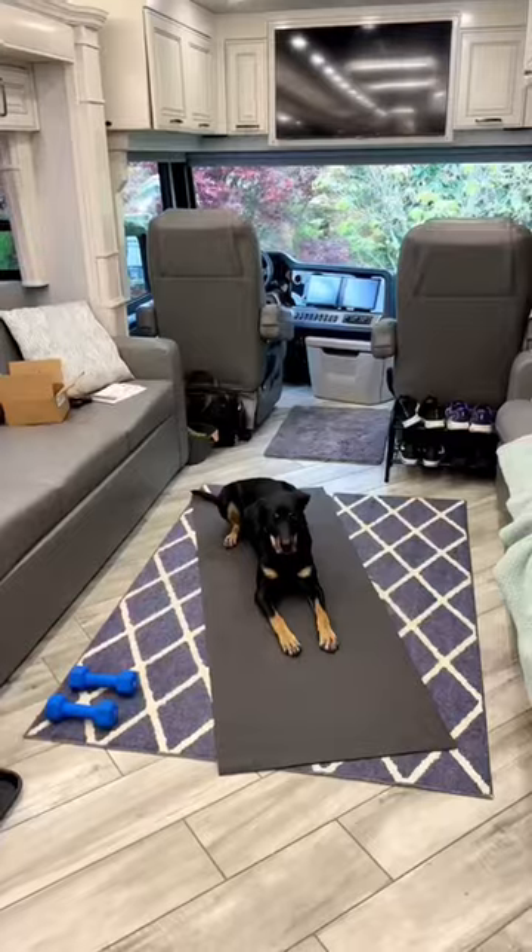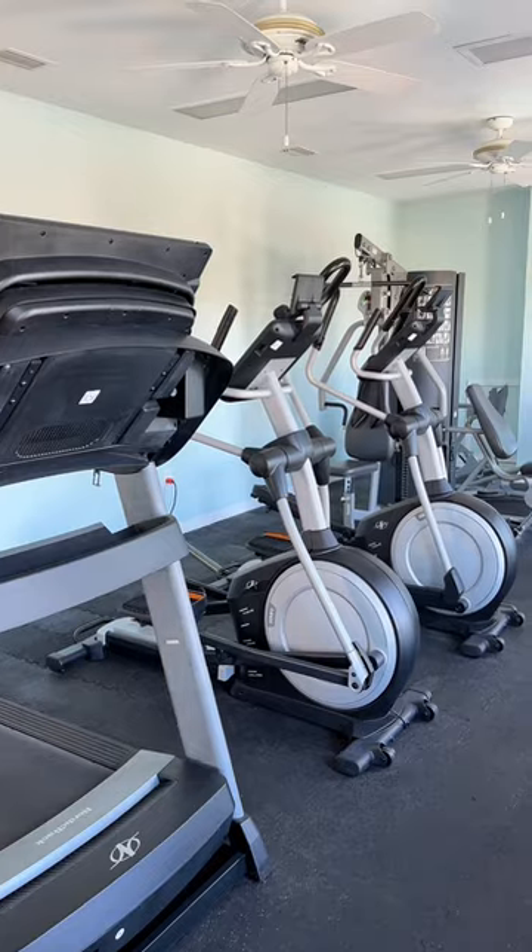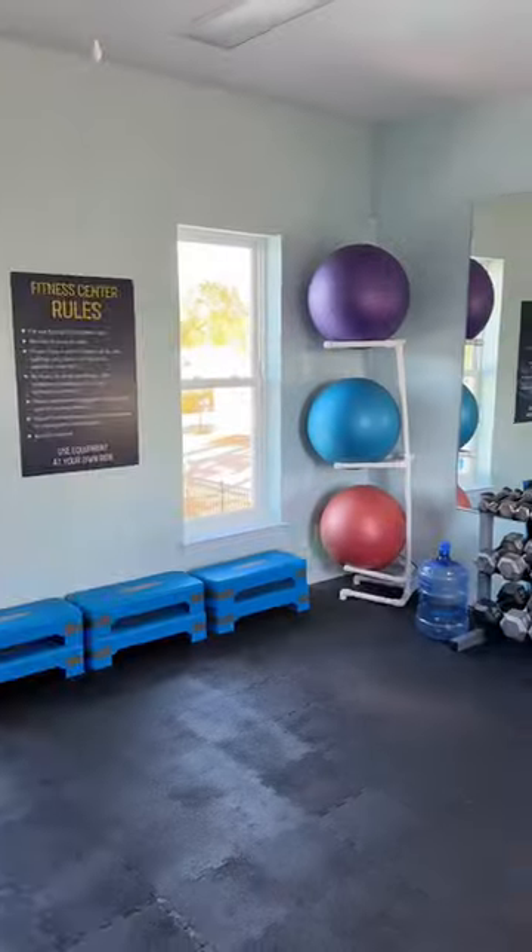If the weather isn't nice, I'll usually work out inside the RV, but space is a bit limited. Every now and then we stay at RV parks that actually have a gym, which is such a nice treat.